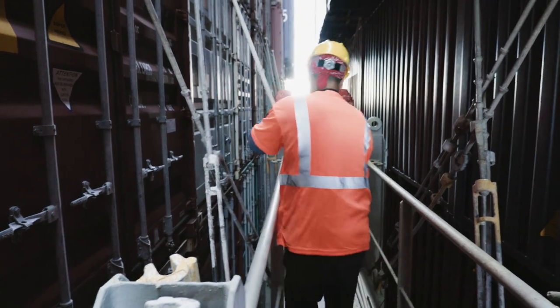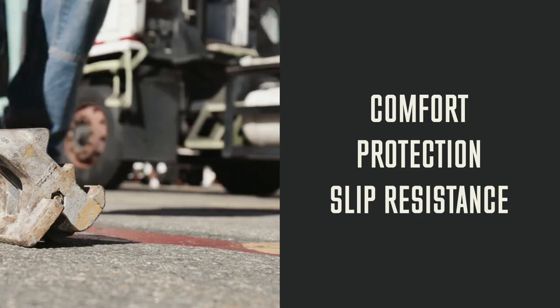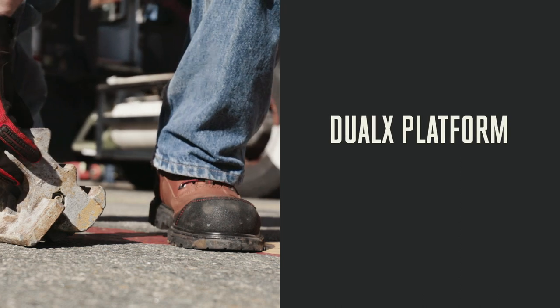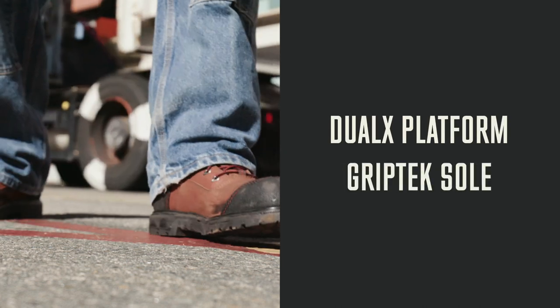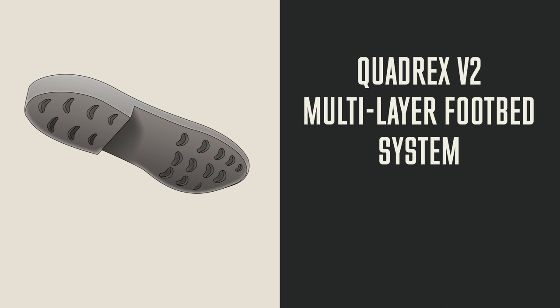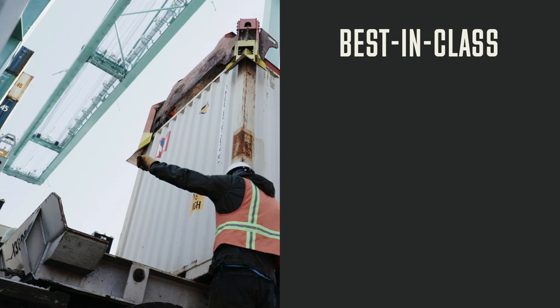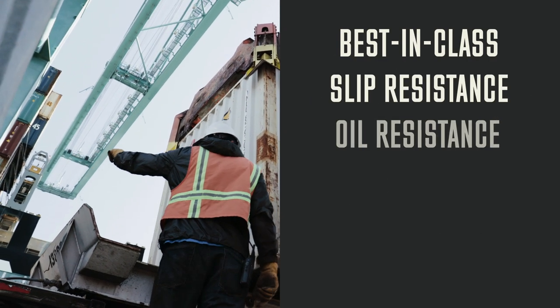These all-purpose work boots deliver superior comfort, protection and slip resistance. The core of this line is the Dual-X platform with Grip-Tec sole. This platform combines a soft midsole and Quadrex V2 multi-layer footbed for comfort, and a Grip-Tec rubber outsole for best-in-class slip resistance and performance in oil,